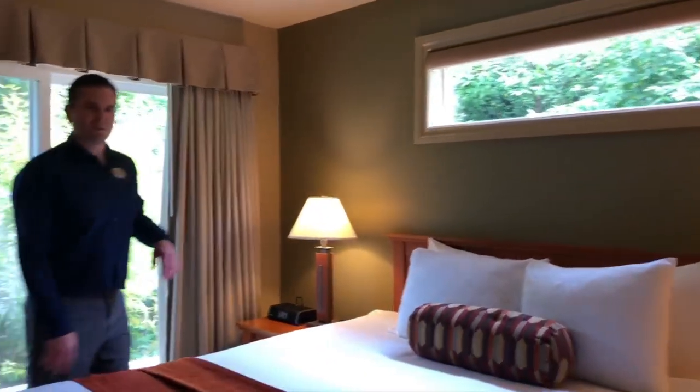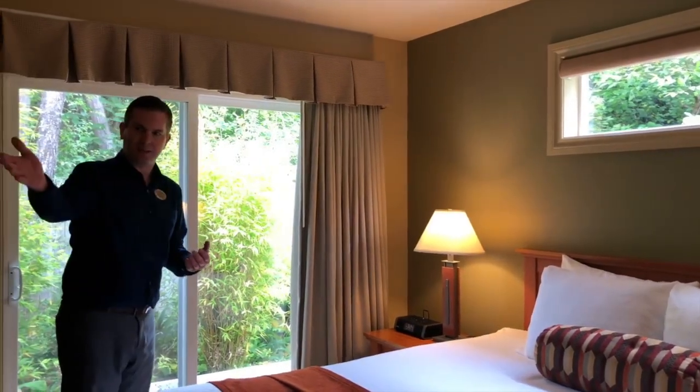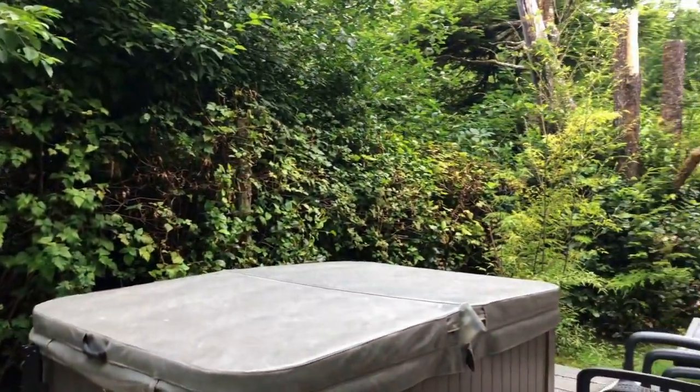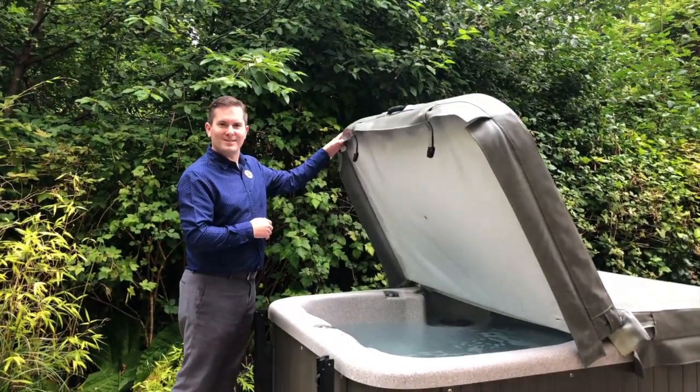So one of the two bedrooms here in the cottage, this is the master bedroom with a king-size bed, as well as a media center. And then on the private patio right here, we do have a four-person hot tub. Here's our private hot tub, totally enveloped in the rainforest, a four-person, and it's all set for our guests.